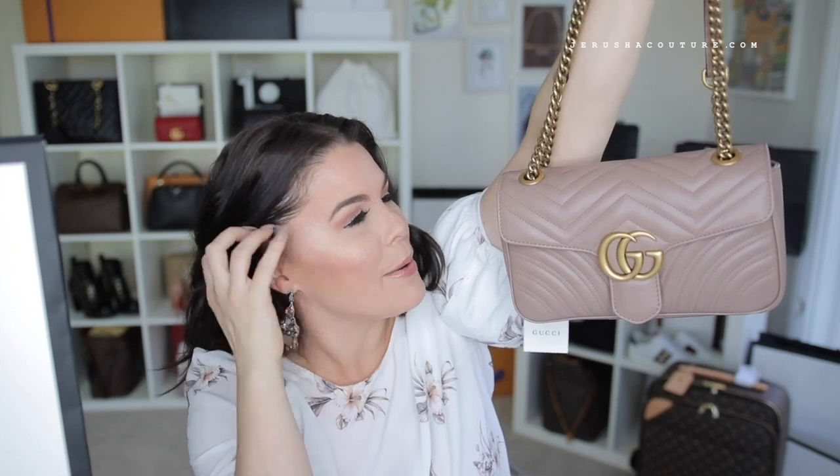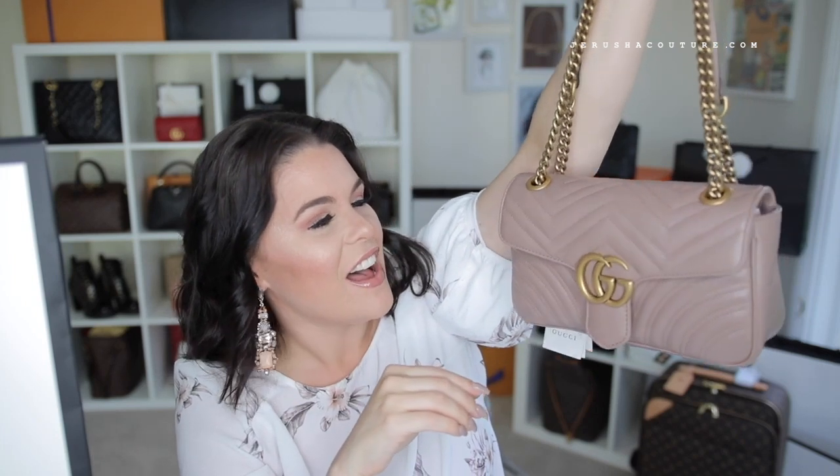I have had the Gucci Marmont line in this color in the mini blogger/camera bag, which I just sold in my vlog sale, and I had the Marmont interlocking GG zip-around wallet which I also just sold. Now I have this bag — I adore this color, I think it is the epitome of beautiful. It also reminds me of the Chloé Nile bag, which has more of a peach undertone; I've adored that bag for a year and a day.